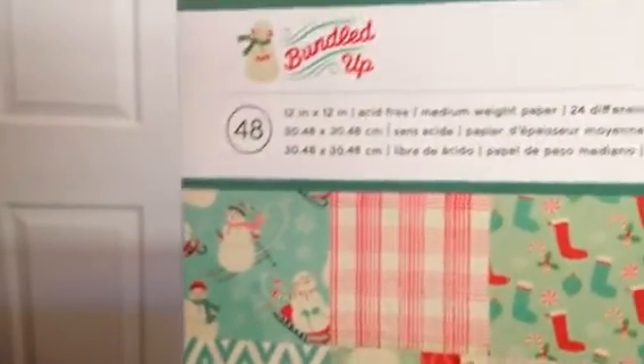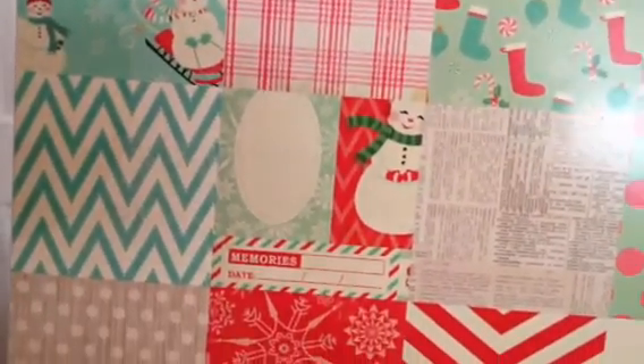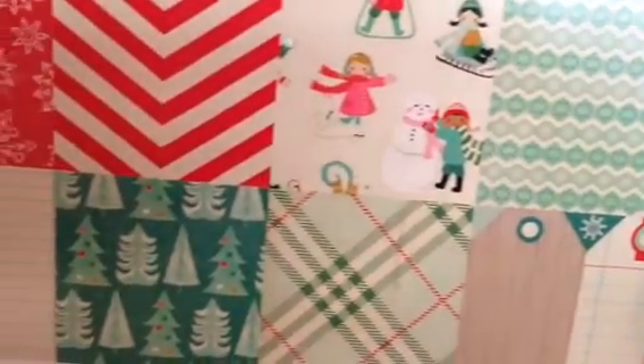I also picked up two of the 12 by 12 Bundled Up by Crepe Paper — you get 48 sheets and this was 6.99. I love love love the paper and the price. With one pad I want to do cigar box alterations and fun projects. With the other, I had ordered the Kaiser Craft advent calendar — the one with all the little drawers — a couple of years ago and haven't put it together yet.